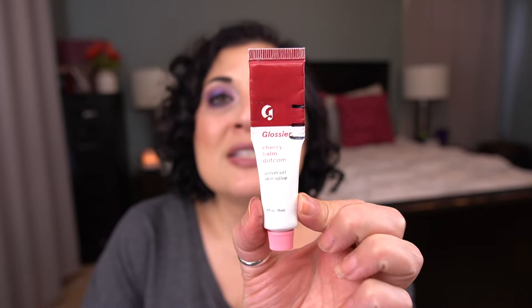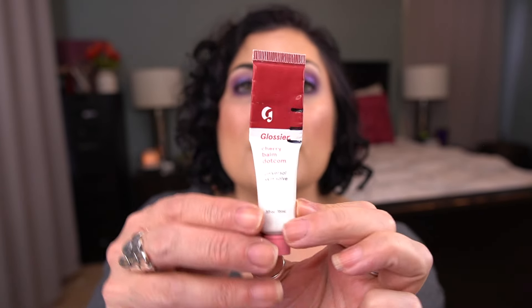For the letter G I have by Glossier the Cherry Balm.com Skin Salve. I use this as a lip balm — you can see my progress there. I do like to use this in the morning: I go into the kitchen, make a cup of coffee, and then I put this on my lips. It's not my favorite product especially because of the color and because it gets all over my sheets if I put it on before bed. Also because this is a little bit older it's kind of clumpy. Anyway, it's fine — I just need to get it finished.